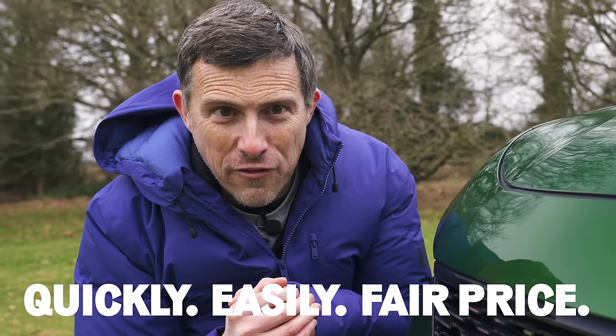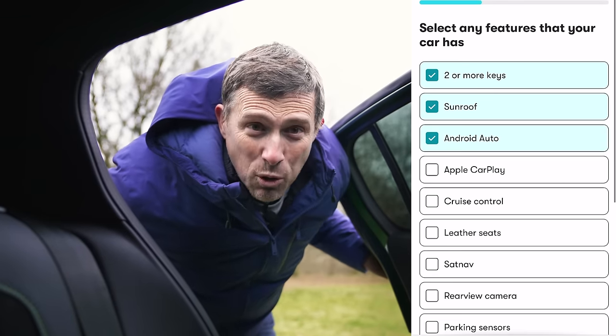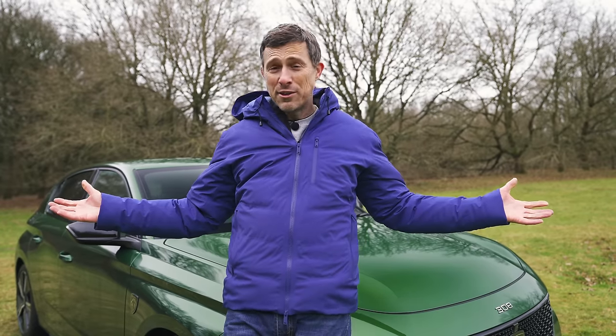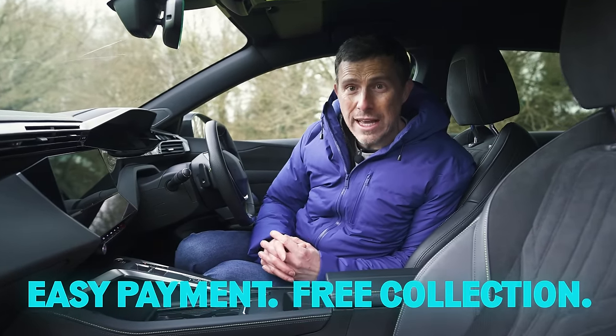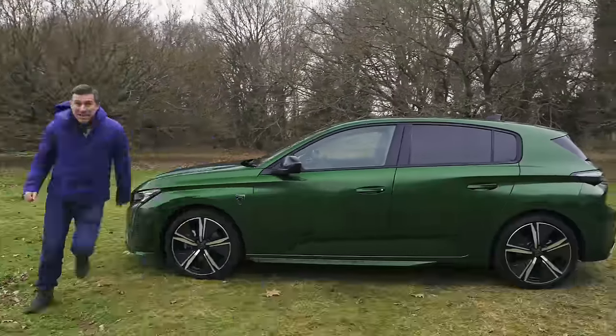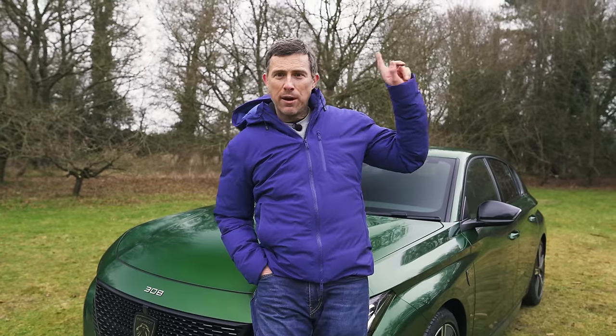Want to sell your car quickly, easily, and for a fair price? Head to CarWow to have over 4,000 trusted dealers ready to bid on it in an online auction. Enter your car's registration to get an instant approximate valuation, then give us more details and upload some photos and we'll help you set a fair reserve price. 93% of sellers surveyed said they got the price they expected or more through CarWow, and it's completely free. Link in the description and pinned comment, or click the pop-out in the top right corner, or just Google 'help me CarWow'.